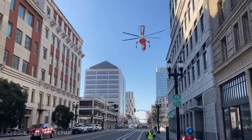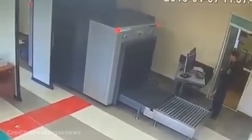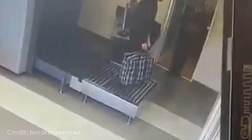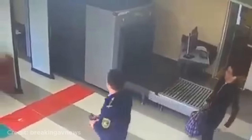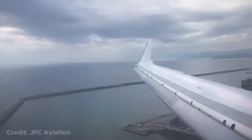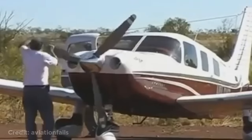Luckily no one was injured. It looks like it's this guy's first time at the airport. This plane nearly hit a bird while approaching an airport in Italy. This person was inspecting the propeller when they accidentally started it by turning it too much.